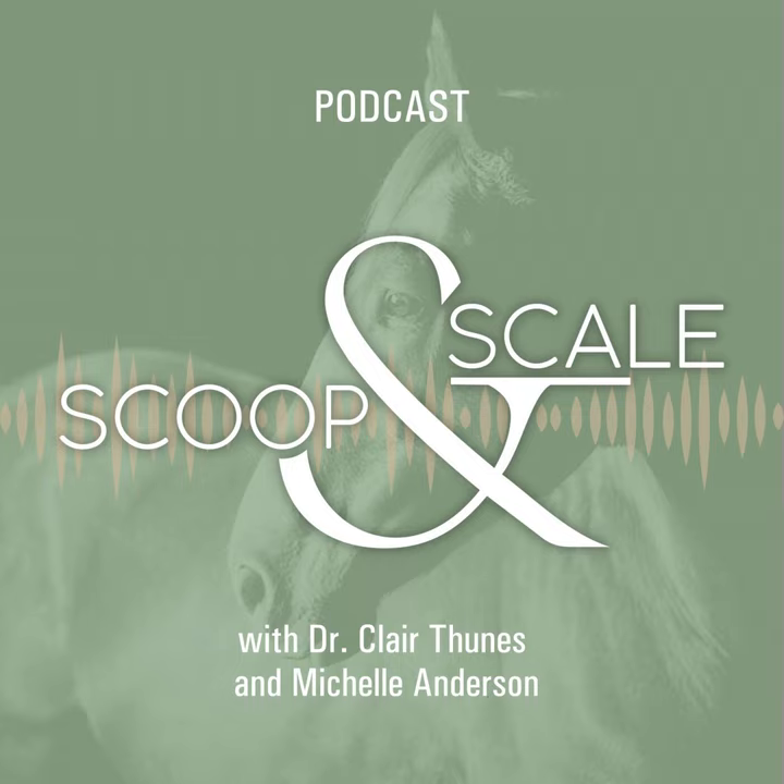I'm a trail rider, dressage rider, and an at-home horse keeper. And I'm equine nutrition consultant Dr. Claire Tunis of Clarity Equine Nutrition. I develop diet plans for horses ranging from metabolic seniors to Olympic athletes. I also consult for equine nutrition companies. I'm a scientist, dressage rider, and a pony club mom.